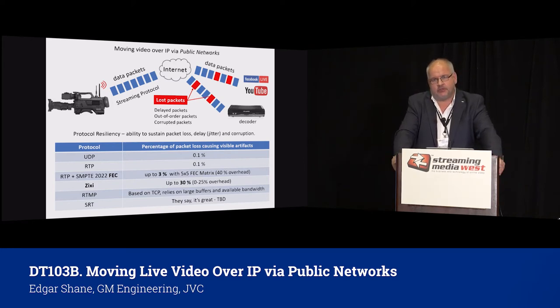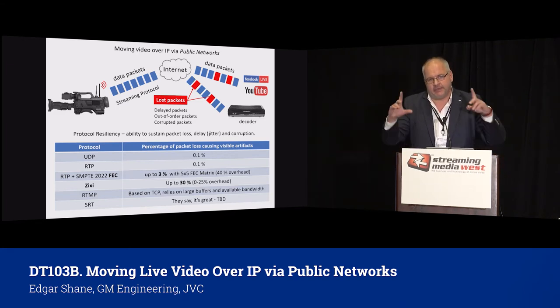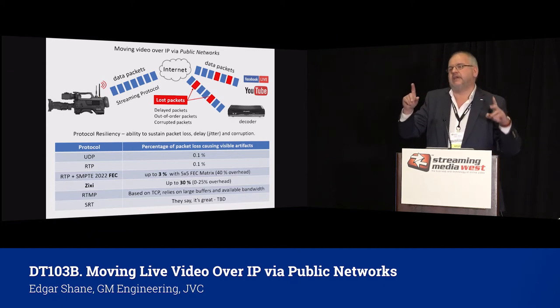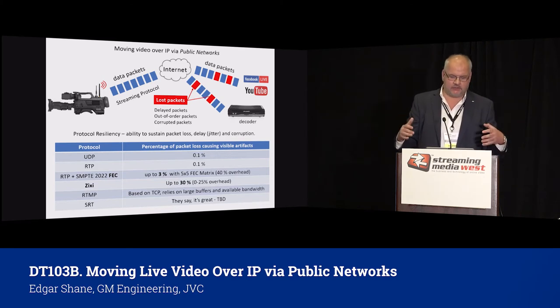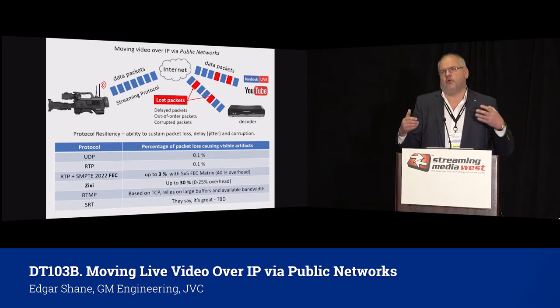Traditional RTMP, which we discussed in the previous session, has a good idea because it's based on TCP, so every packet is supposed to be confirmed and resent. This is true if you have bandwidth available and buffers are set on the encoder. If not, you lose your packets. When you lose packets in RTMP, the player shows a progress bar that goes to black screen until more information is collected. This is not really suitable for a professional environment where you must deliver every single packet.